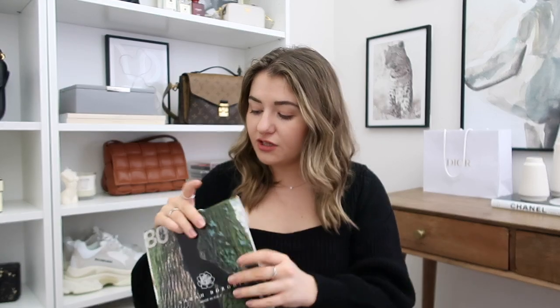I was recently contacted by a brand called Luxury Legs who offered to send me a few products, which I was really excited to try. The first thing they sent over is some tights — now I'm not the biggest wearer of tights, mainly because I find them quite uncomfortable, but I'm excited to give these a try because they're supposed to be really soft and comfy. These are 80 denier, which I think is a nice middle ground — not too sheer but not too thick. Feeling them, they do feel quite soft, so I'll let you know how I get on.